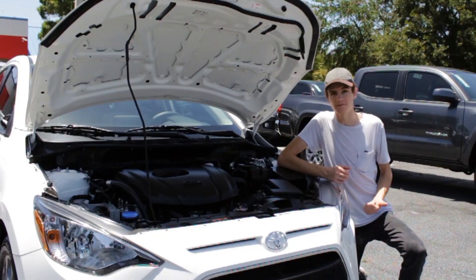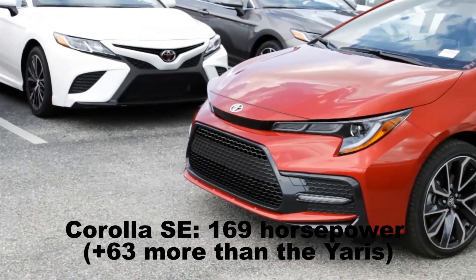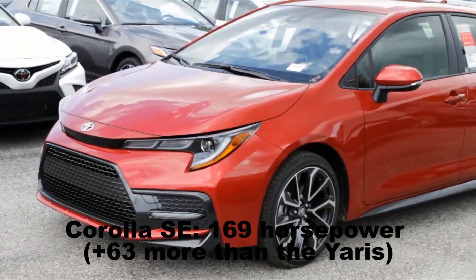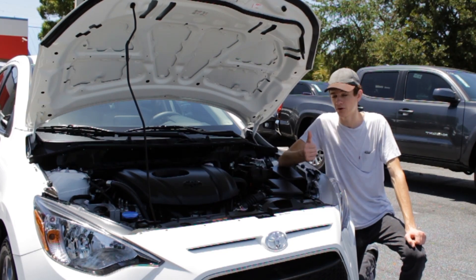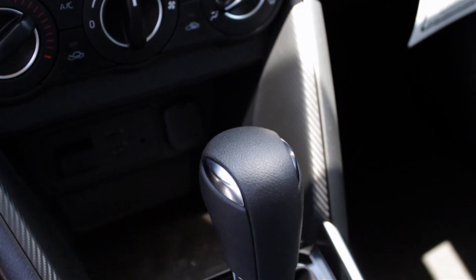Even a cheap modern car like this — you buy the Corolla for a little bit of extra money, and you get more horsepower, a better powertrain, probably better fuel economy, and just all around a better drivetrain. On a more positive note, though, the Yaris is still available with an old-school manual transmission. You can have it with either a six-speed manual or a six-speed automatic if you can't row gears yourself.